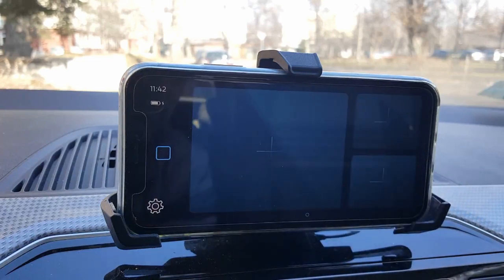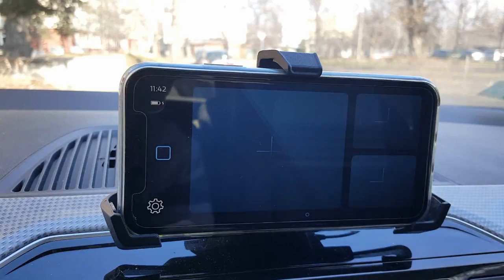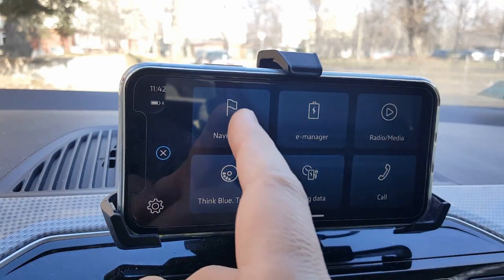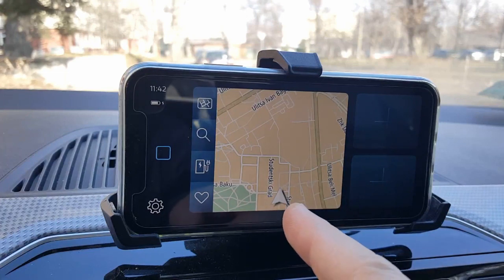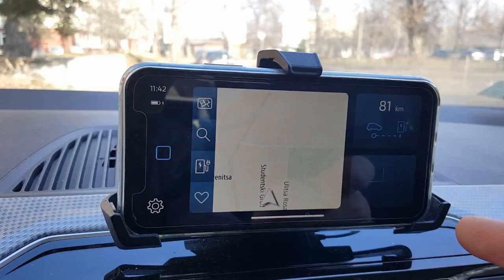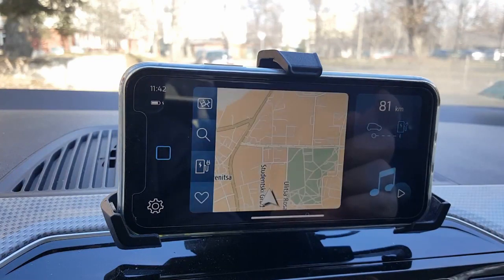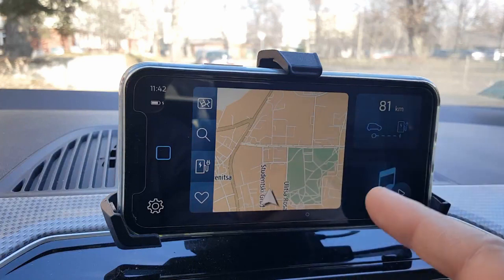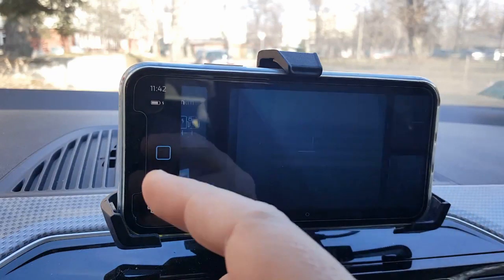First, let's return to the dashboard. The previous version doesn't have a customizable dashboard. You can go here and add navigation, for example. I can customize this dashboard as much as I like, as I feel it best suits my needs. For example, I'm using the Maps and More navigation, I'm using the driving data a lot, and I'm also using the radio while I'm driving. And I can customize this.